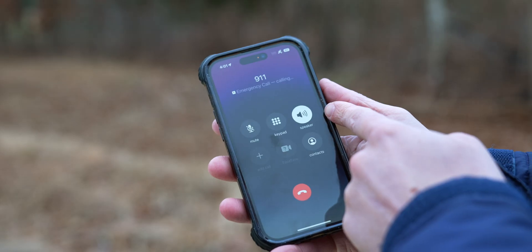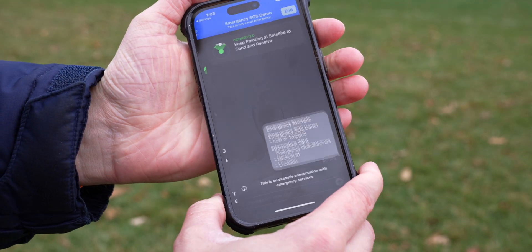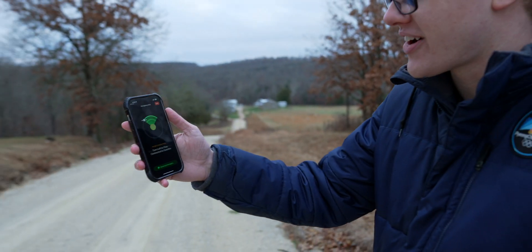We did the first ever real-world test of Apple's Emergency SOS via satellite on the iPhone 14. But unlike everybody else, we didn't just use the demo mode. We actually went out, we worked with the sheriff's department, and we almost got in trouble to get this to work, and it's absolutely insane.